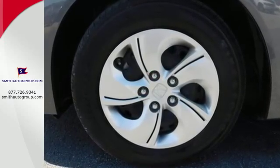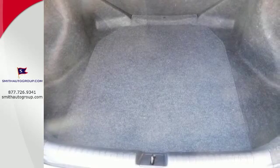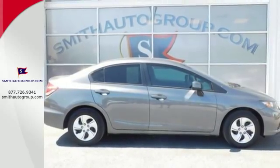It has many great features too, including a CD player, steering wheel audio controls, and even a handy backup camera. Experience this 2013 Civic today.